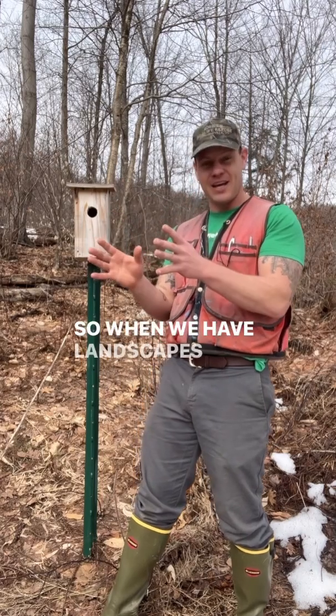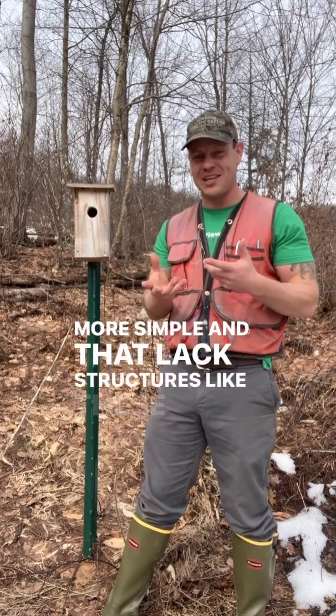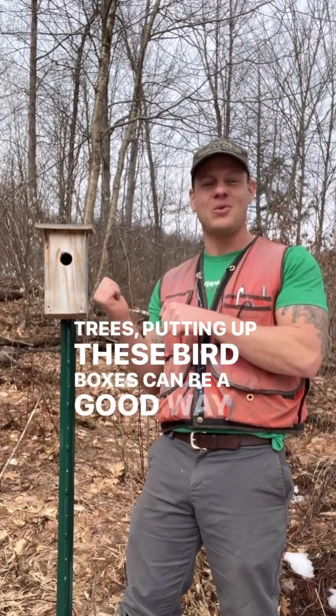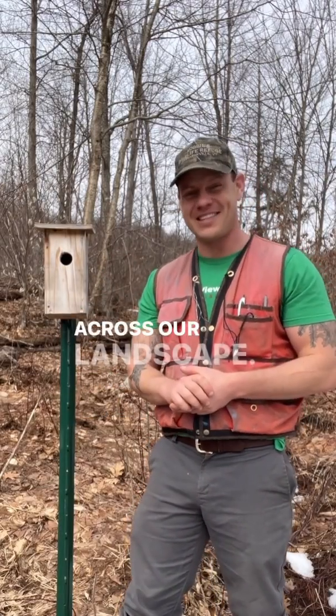So when we have landscapes with forests that are much more simple and that lack structures like these big old trees, putting up these bird boxes can be a good way to provide this habitat, which is relatively underrepresented across our landscape.